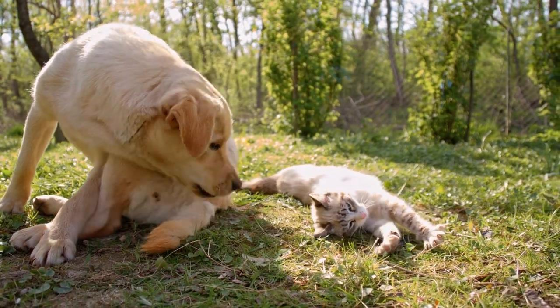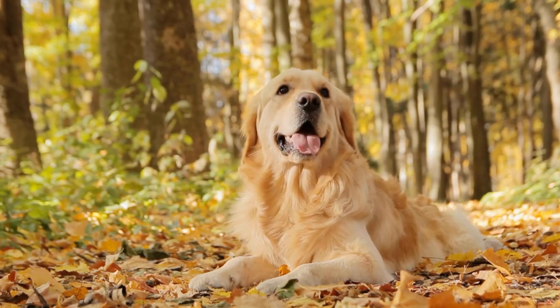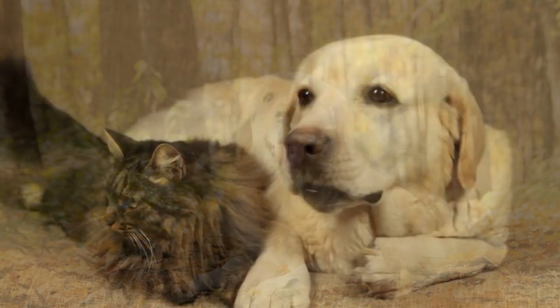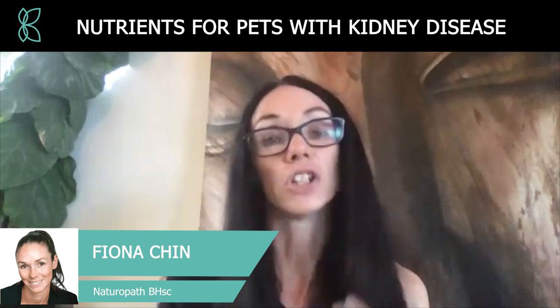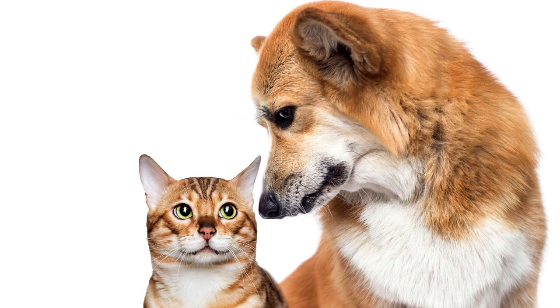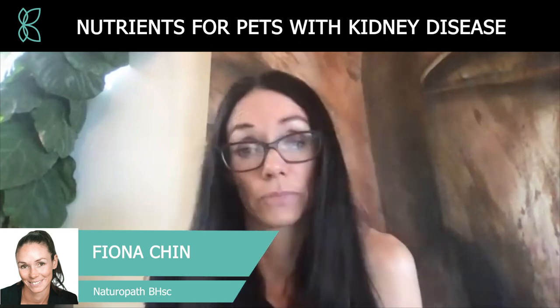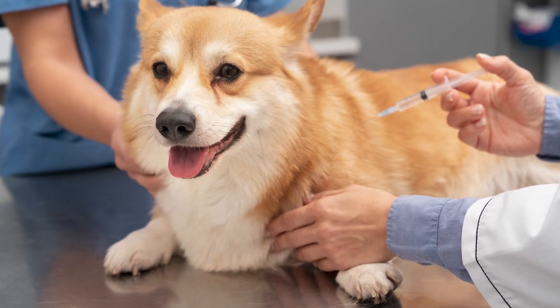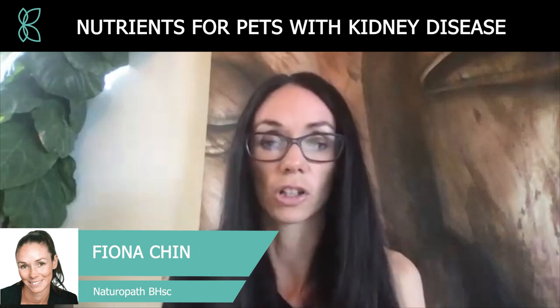It's harder for our pets to tell us when something is wrong — animals are very stoic by nature. Ironically, most dogs and cats in kidney failure actually produce huge quantities of urine; it's not that their urine flow diminishes, which is something people would often look for. Unless you're having annual routine blood tests, diminished kidney function can often go completely unnoticed by pet parents.